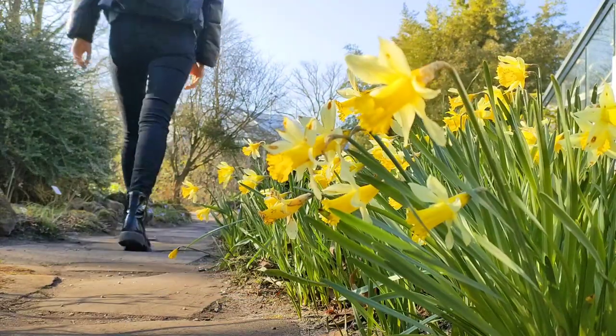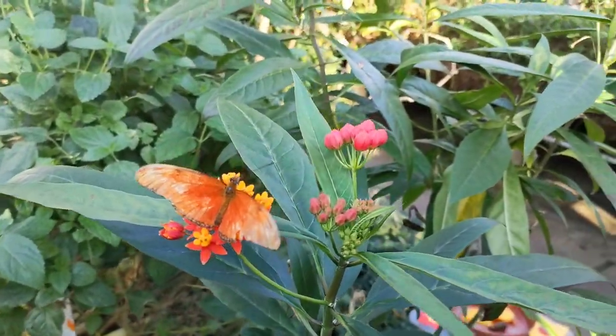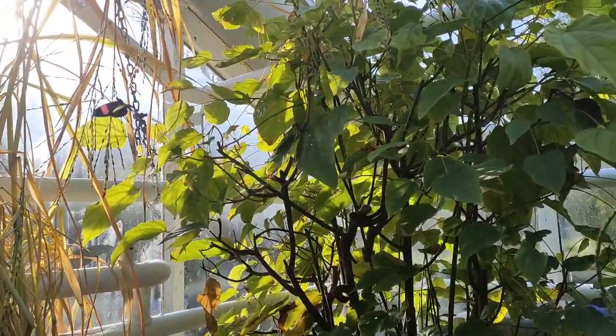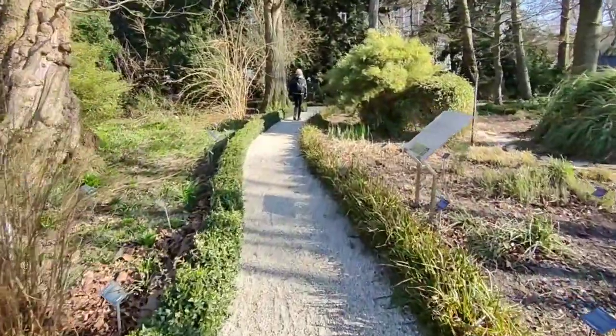From there I went straight to the butterfly greenhouse. If only I could come here again later on in spring to see all these gorgeous flowers that are just starting to bloom.